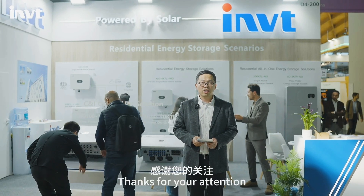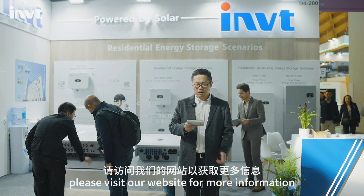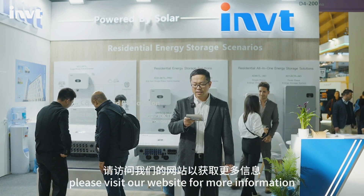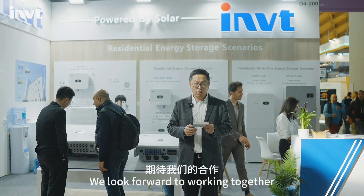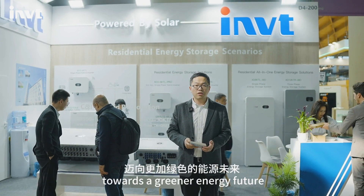Thanks for your attention. If you are interested in our products, please visit our website for more information. We look forward to working together towards a greener energy future.